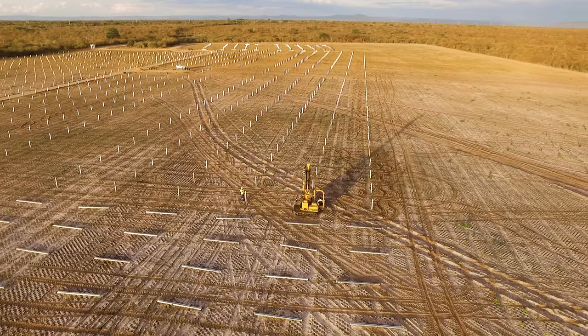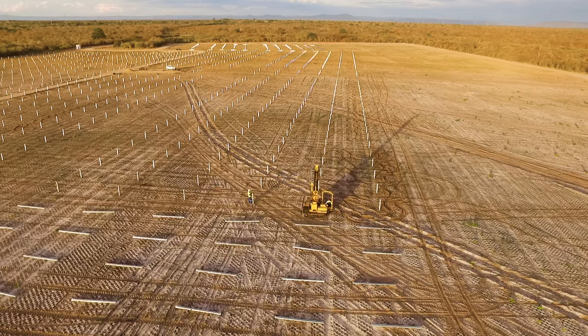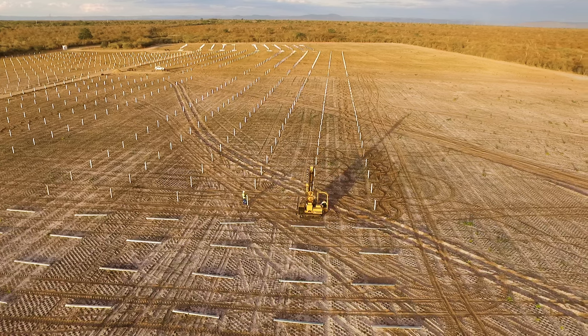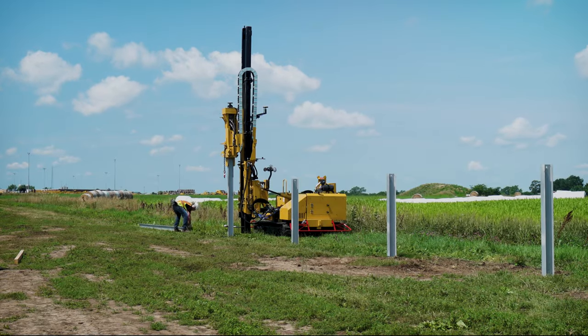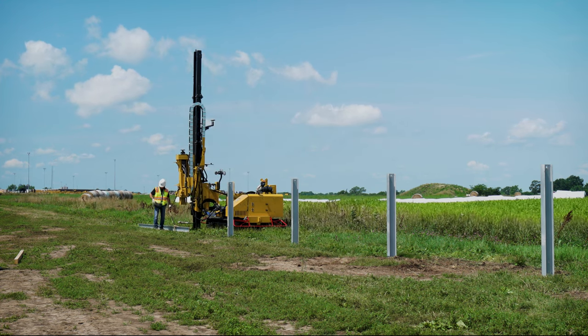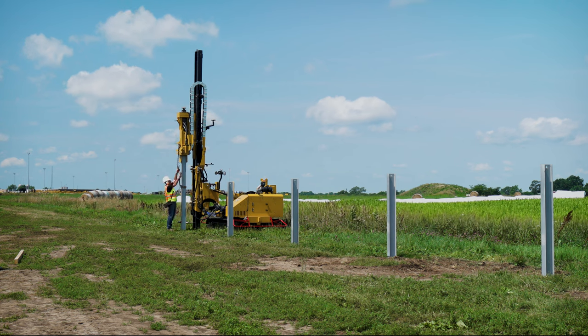As the PD-10R moves from point-to-point, it minimizes job site disturbance in a variety of ground conditions because of its wide trackpad. At the same time, the machine is equipped with a precise ground drive control so you can spend less time installing each pile and move efficiently from one pile to the next without disturbing the ground too much.